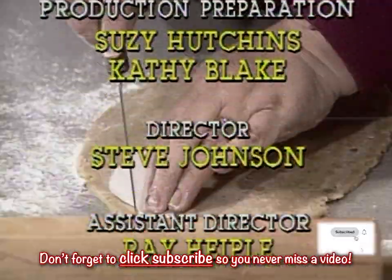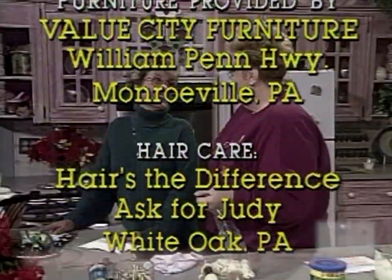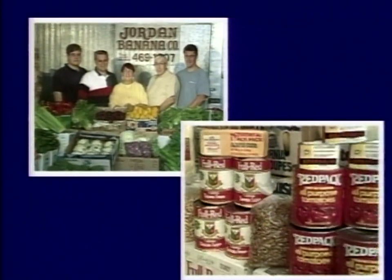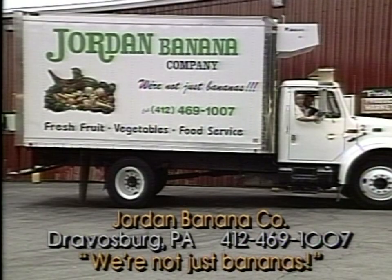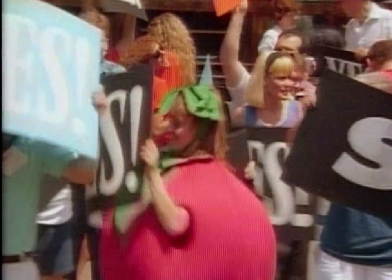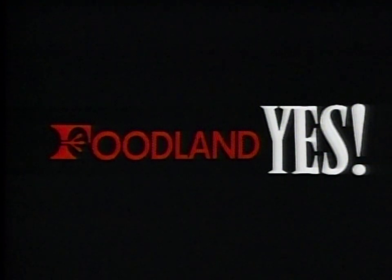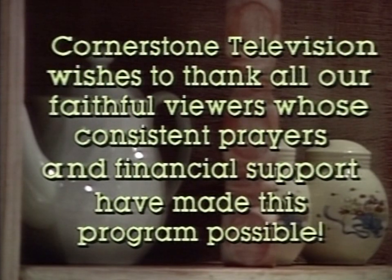Don't forget to click the subscribe button so you'll never miss another episode of At Home. Thank you for watching. Fresh produce provided by Jordan Banana, wholesalers of fresh fruit and vegetables in Dravosburg, Pennsylvania. Appliances provided by Decor Distinctive Appliances, a reflection of your good taste. Groceries provided by Foodland, where the answer is always yes. Cornerstone Television wishes to thank all our faithful viewers whose consistent prayers and financial support have made this program possible.